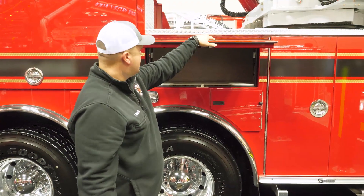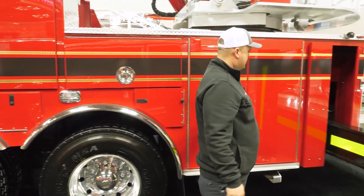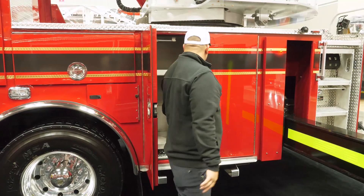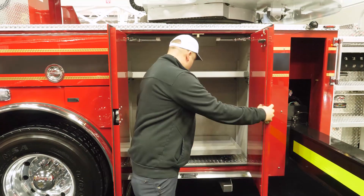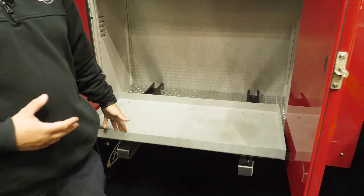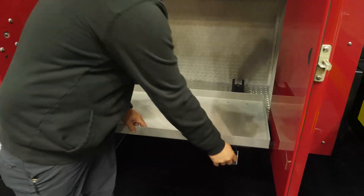There's more compartment space — everything is pretty much the same throughout here, just different sizes with these lap doors. We did pull-out shelves here so we can mount extrication equipment and pull it out without having to bend over or twist your back to access it.